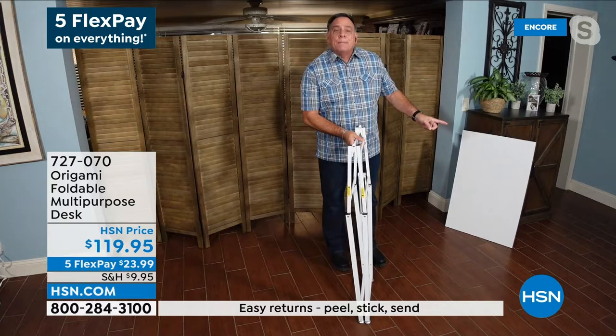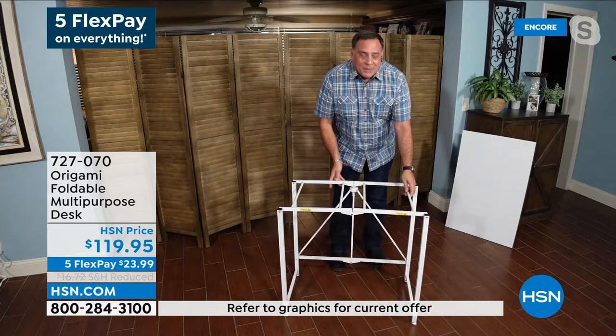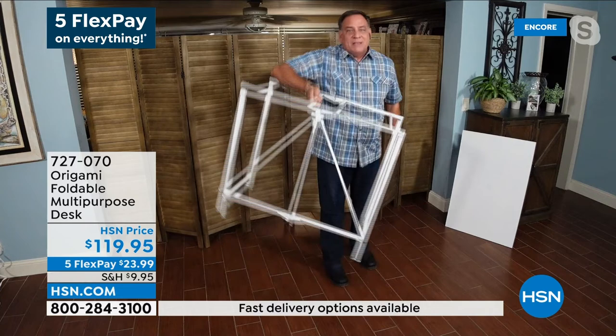These two pieces combined weigh 38 pounds. You're never going to carry the two of them together, so you don't really need to worry about that — it's very lightweight. To set this up, all you've got to do, Adam, is just open the bottom on the back of this. There's the Origami toggle — that's a patented design we see on so many Origami pieces. Pull this down and the base is ready to go.